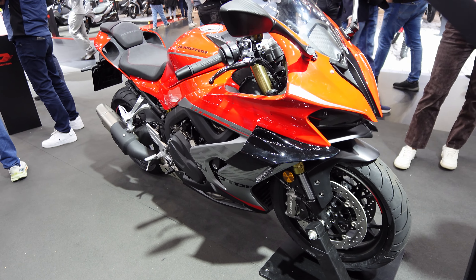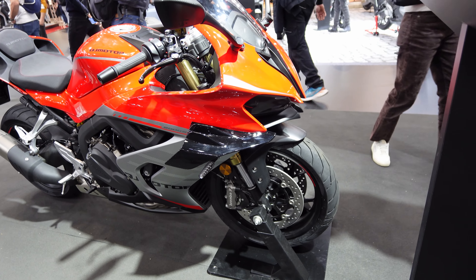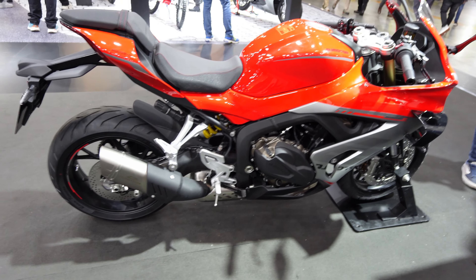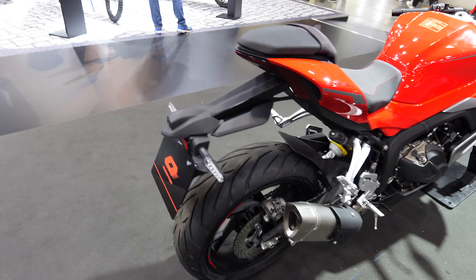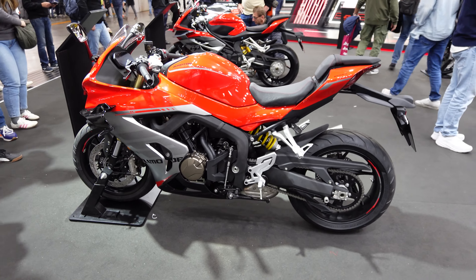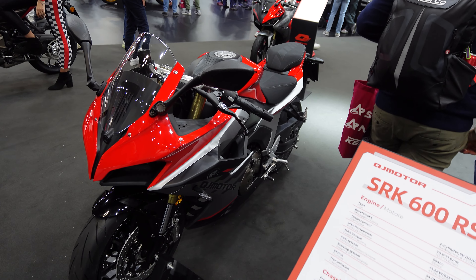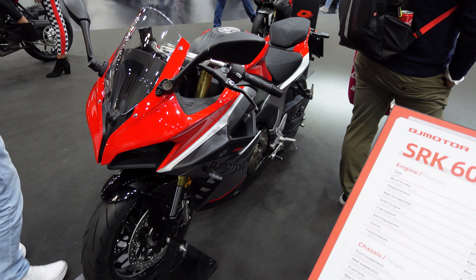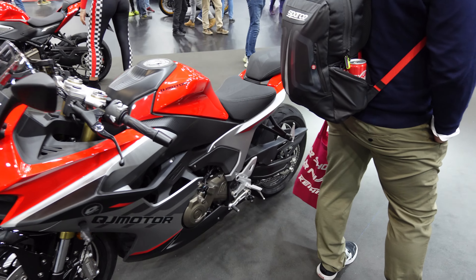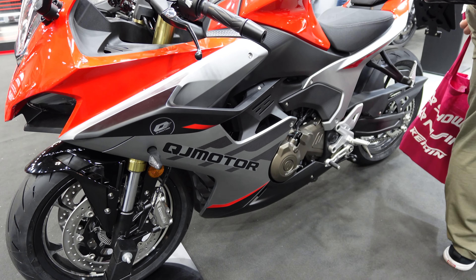Here we have the SRK 800RR — it doesn't have that crazy exhaust down the side, but the front end certainly looks a little bit like an H2 or something like that. It does just have a single exhaust and again it's got adjustable suspension. If you didn't know that was a QJ Moto and you saw it pull up somewhere, you'd probably have to take a closer look to see exactly what it was. In here we have the SRK 600RR — a 554cc, 8-valve twin, six-speed. They do seem to have a bike for every category, and many of these will be sold under different brands in other parts of the world.